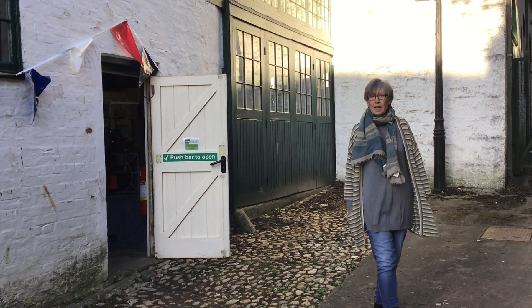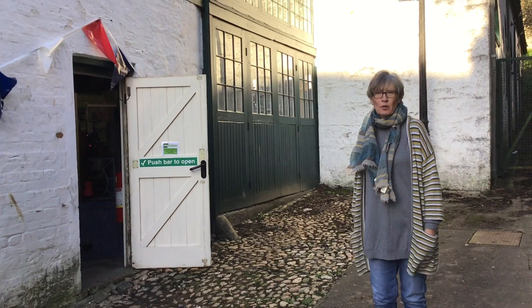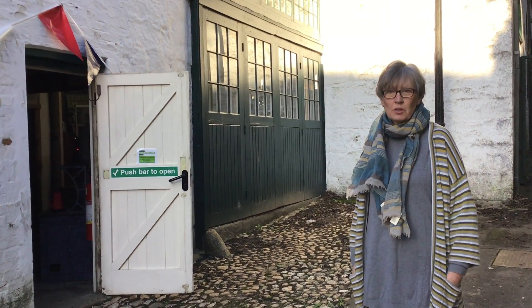Hi everyone, I've just come here to tell you what the museum is going to be like as from Saturday the 6th of December, if you come to volunteer — what to expect.